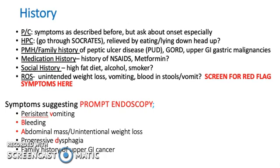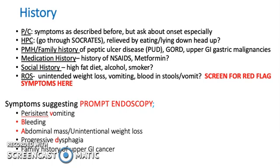Symptoms suggesting prompt endoscopy include persistent vomiting, bleeding, abdominal mass, unintended weight loss, progressive dysphagia, and family history of upper GI cancer. This is a non-exhaustive list when taking a history, so make sure you try and cover all your grounds.